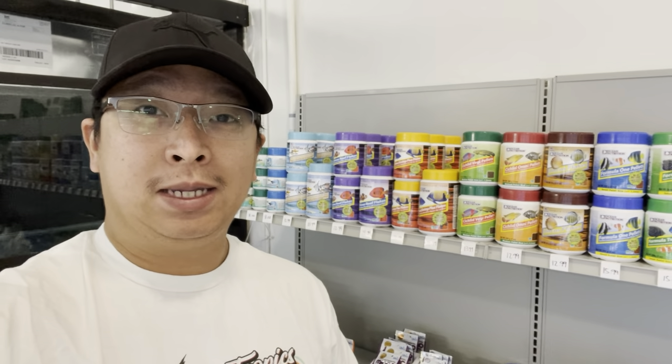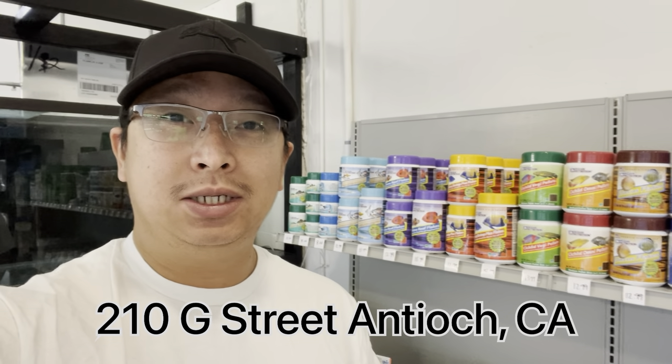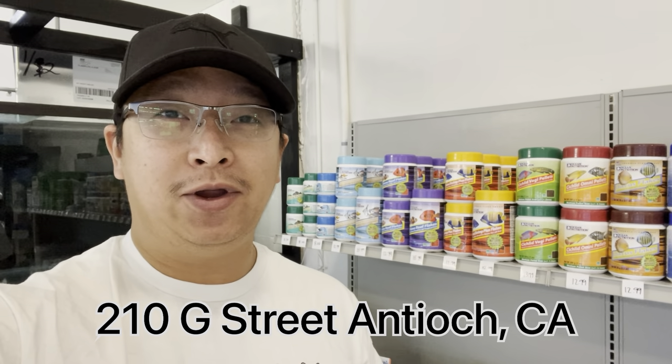Hey guys, good morning. Welcome back to my channel. Today is going to be a very exciting day for me and for my team. We are going to have a soft opening for our new fish store. The name of the store is JG Aquarium and it's located at 210 G Street in Antioch, California.